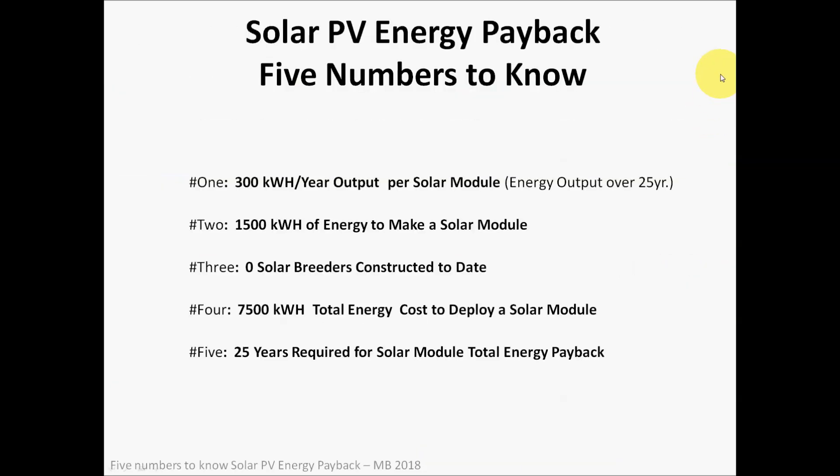To recap — five numbers to know about solar PV energy payback: 300 kilowatt hours per year output per solar module as an optimistic estimate; 1,500 kilowatt hours of energy to manufacture a solar module; zero solar breeders constructed to date; 7,500 kilowatt hours total energy cost to deploy a solar module; and 25 years required for the solar module to pay back its total energy cost. I hope you enjoyed it — feel free to comment and subscribe.